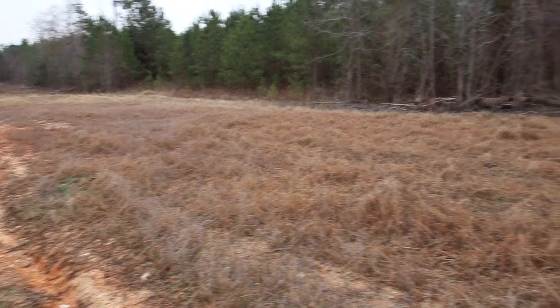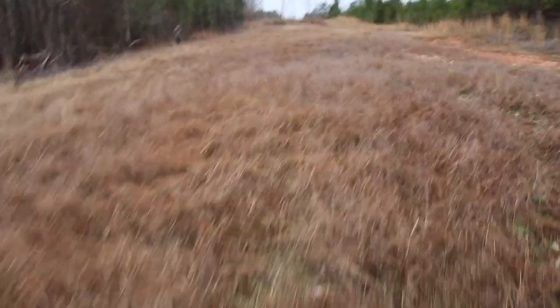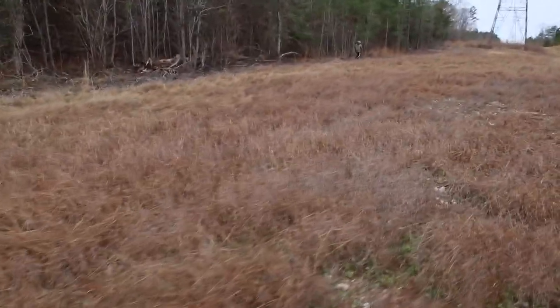We're on another tract of land. This one has a long power line that runs through it. We've got several food plots on this power line. Behind me is a chufa plot and we're going to see if there's any turkey sign in this one. This chufa patch is a good example of a plot where, for whatever reason, the birds aren't hitting it. So we're going to jump in the gator, ride down the power line a half mile or so, and check out another one to see if it's any different.